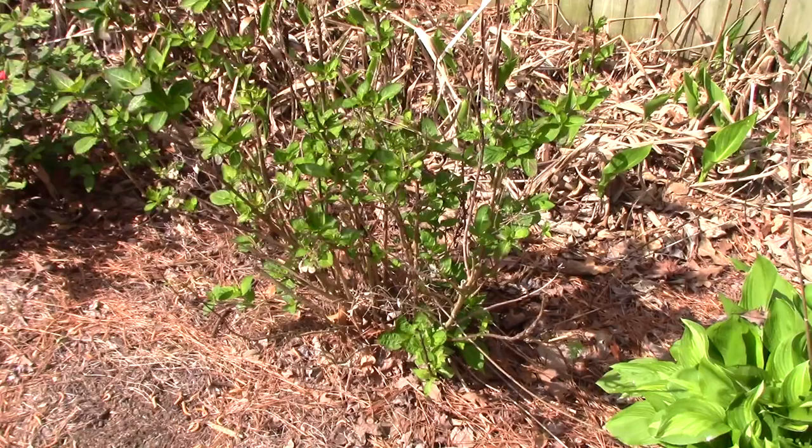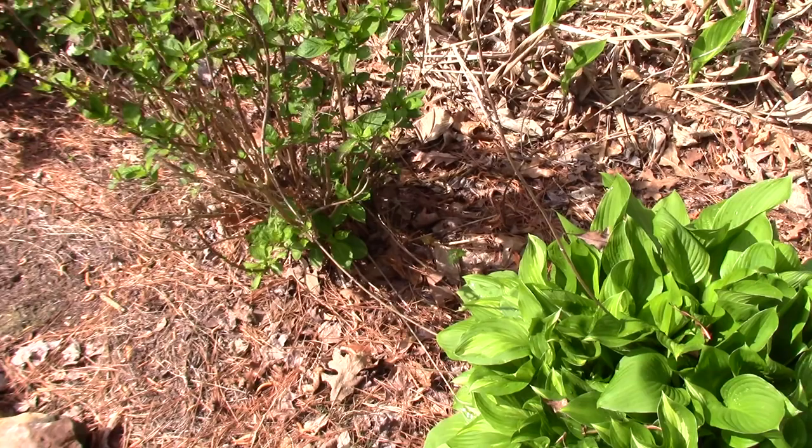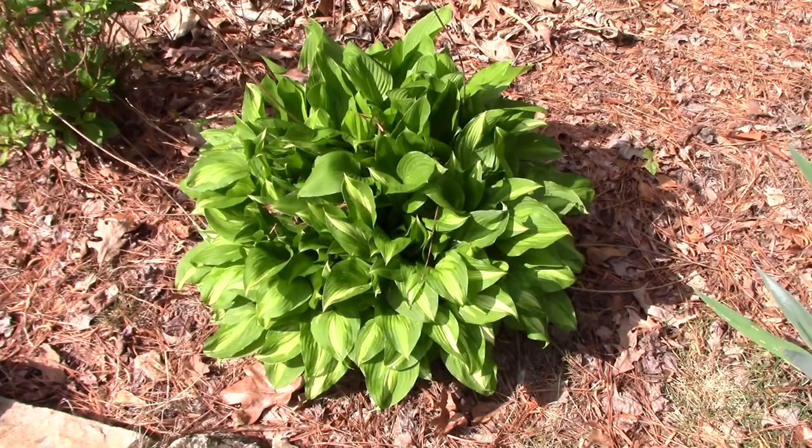That's a lace cap hydrangea, and it doesn't do well in Alabama - it's not liking the heat down here. Even when I put it in more shade it still hasn't done well. Where it is now gets more early sun and then shade for the rest of the day. This big hosta is huge - way overdue for dividing, should have been divided five times already.